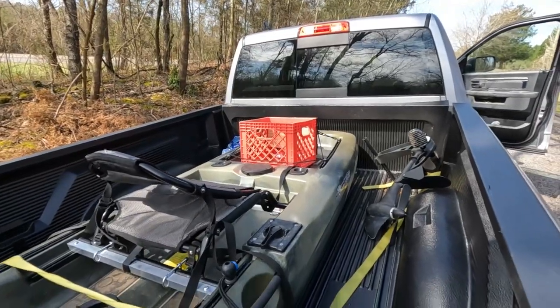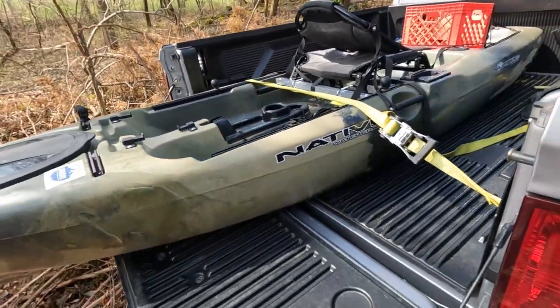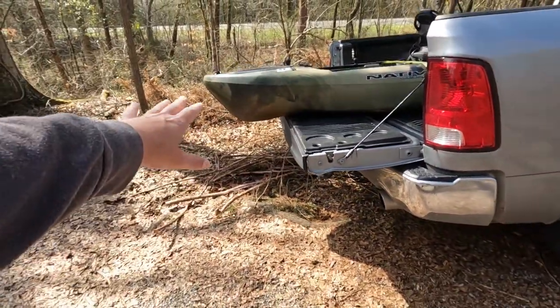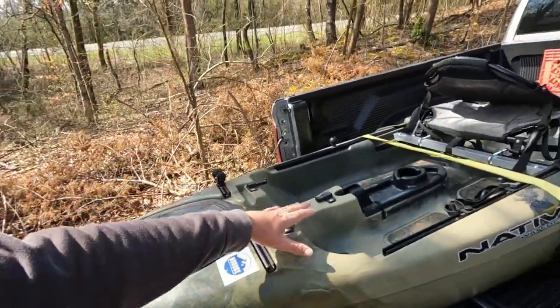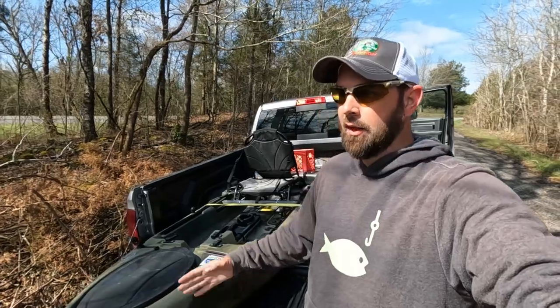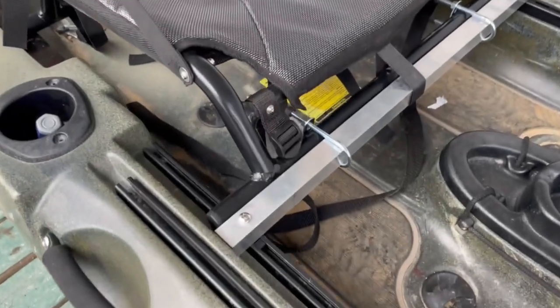It is a Native Slayer Propel. Got the Propel drive — pops in right here. 10-foot kayak. Look how far it sticks out — it barely sticks out past the tailgate. It is really lightweight. Now when I bought it, it didn't come with a seat. I got this kayak for $1,200 because it didn't come with the seat. The seat was really hard to find. I found a seat on Amazon — I think it was $150. I measured it and it fit the dimensions to fit in there.